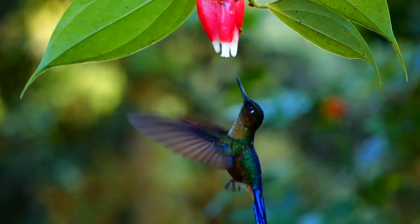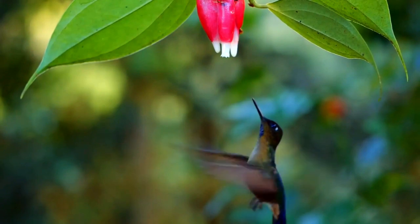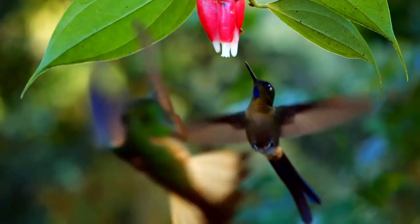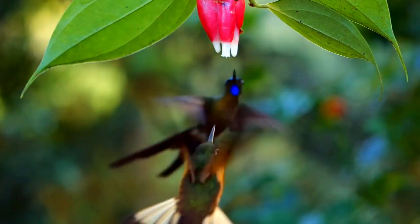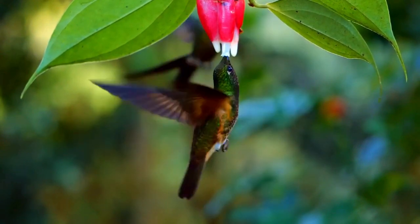Nominate females have a glittering blue crown and a whitish spot behind the eye; otherwise their upper parts are similar to the males. Their throat is white with green spots and is separated by a white band from the cinnamon rufous underparts. Their tail is short and unforked, bluish-green with white tips on the outer feathers. Juveniles have dull green upper parts and buffy green underparts.